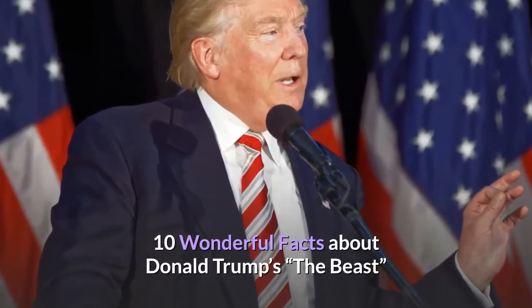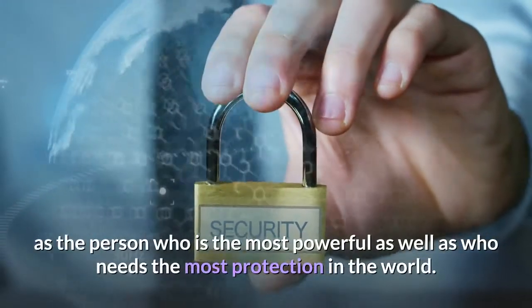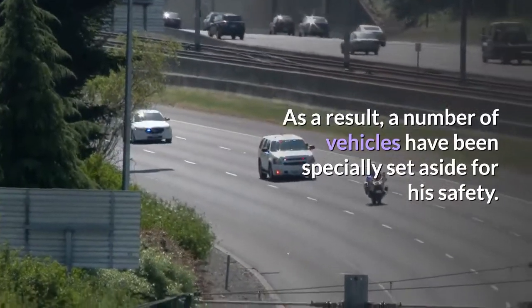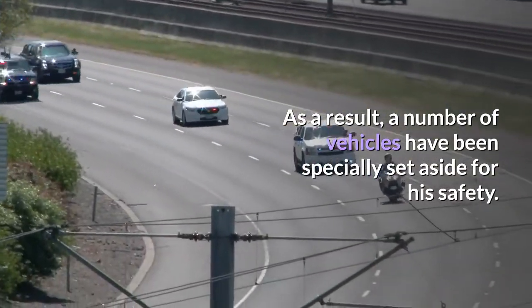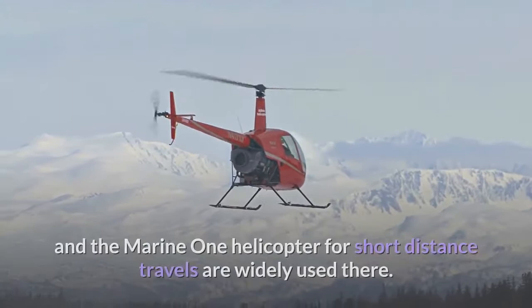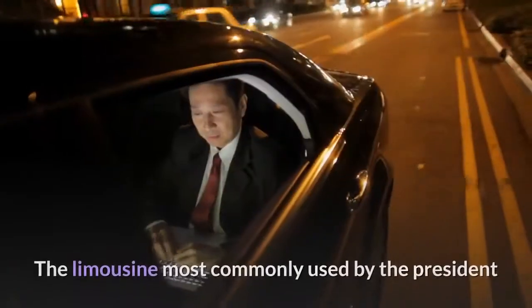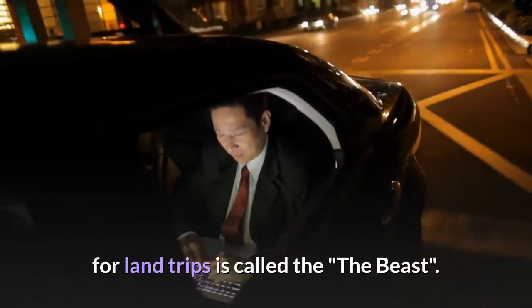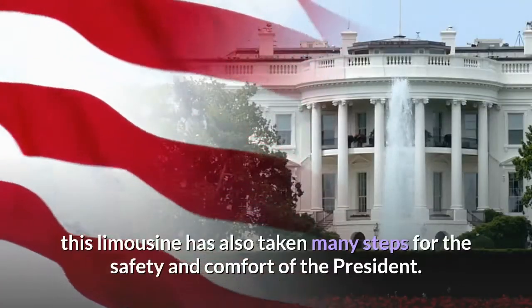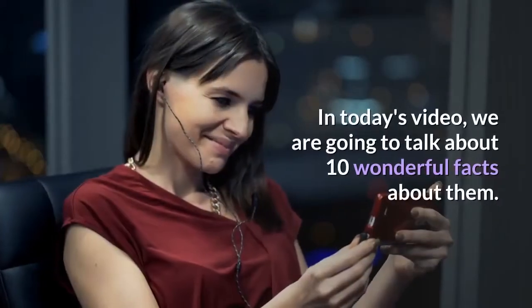10 wonderful facts about Donald Trump's 'The Beast' limousine. The American president is generally considered the most powerful person who also needs the most protection in the world. As a result, a number of vehicles have been specially set aside for his safety — Air Force One for long distance travel and Marine One helicopter for short distance travels. The limousine most commonly used for land trips is called 'The Beast.'